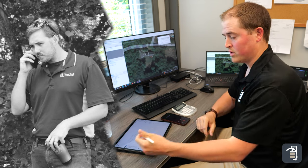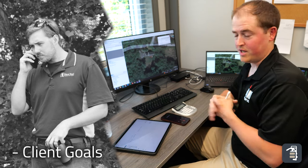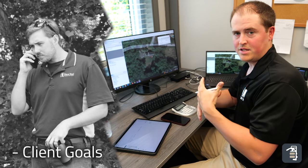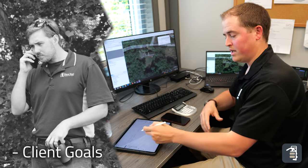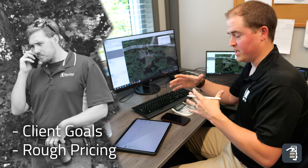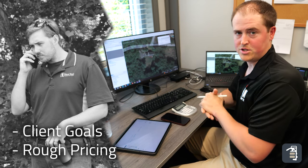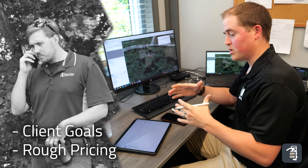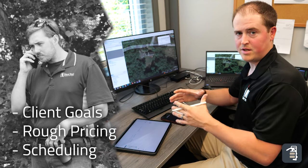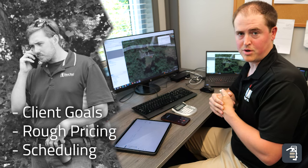The first and most important is going to be our client's goals. We want to write down everything that the client says in terms of what they're trying to accomplish in their backyard. While the client's elaborating on those goals, we're going to be writing down rough ballpark pricing next to each one so we can give them a sense of what the project might cost — it's really important to make sure we're on the same page in terms of budget. Once we cover those budgetary numbers, we want to discuss scheduling time frame to make sure our current construction calendar lines up with when they want the project completed.